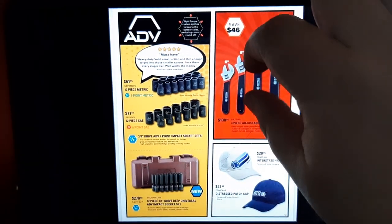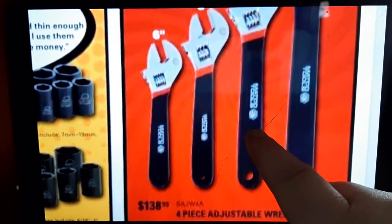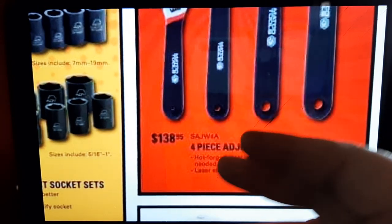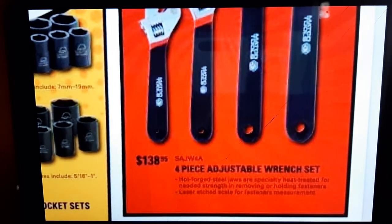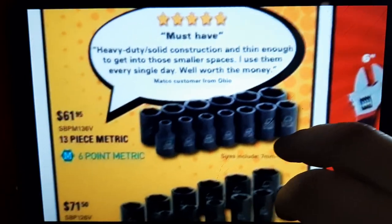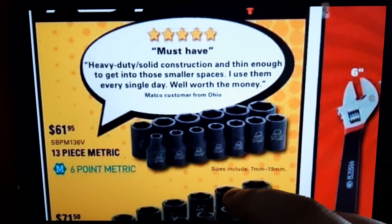Four-piece adjustable wrench set for $138 — I have this set from Mac rebranded as Blackhawk, bought years ago. Not a bad wrench set; if you can't afford a bigger set they will do the job and hold up. ADB sockets: 13-piece metric six-point for $61.95 — must-have, heavy-duty solid construction. 12-piece SAE for $71.